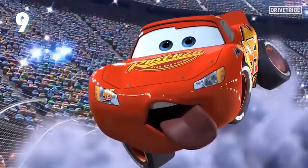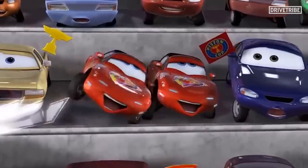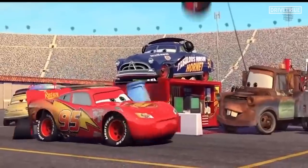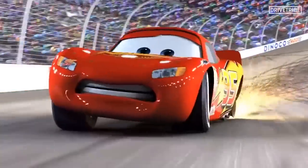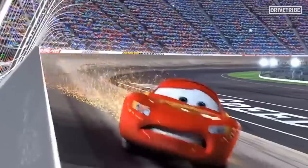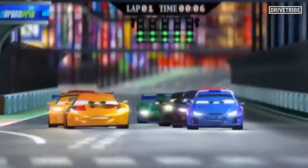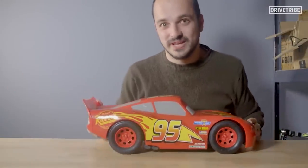Number 9: Lightning McQueen from Cars. We'd probably have an angry mob at our door if we didn't include everyone's favourite animated racing car. Fun fact: almost every character in Cars is based on a real-world car, except for Lightning McQueen. He was originally intended to be a Corvette, but Pixar and Chevy couldn't come to an agreement, so he ended up being a sort of mish-mash of several different cars. We actually made a whole video about exactly which bits come from which cars, featuring our very own Mike Fernie and James May.